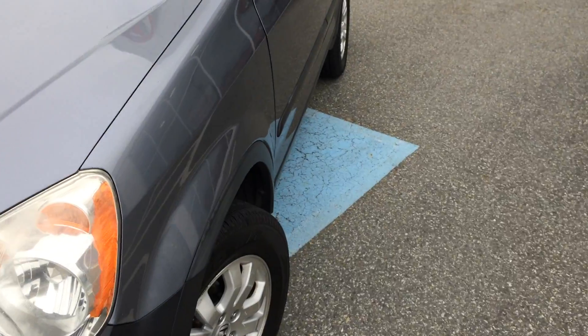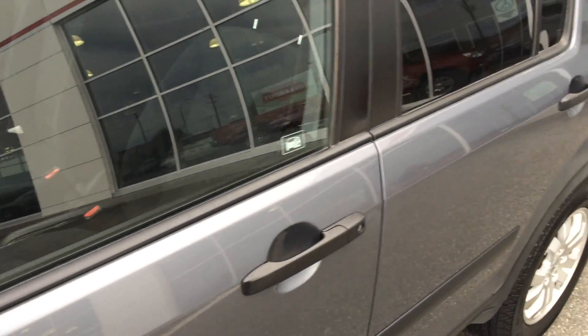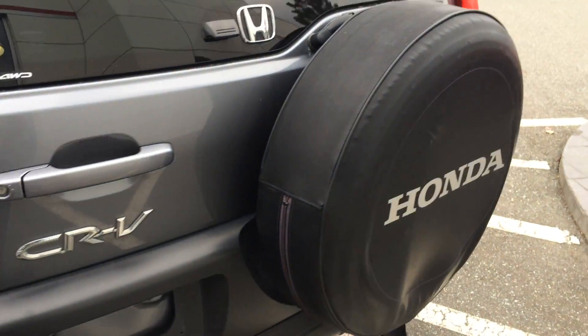This would also be a great choice for anybody wanting to tow a vehicle behind an RV if you're involved in RVing. This is a flat-towable vehicle, so there's definitely a lot of interest there from clients that might need to tow this behind their motorhome or RV.